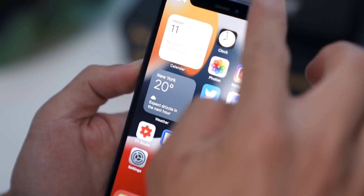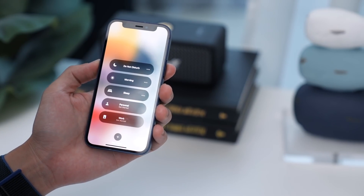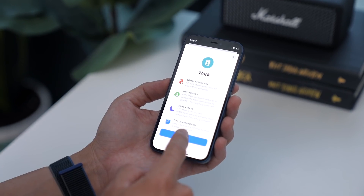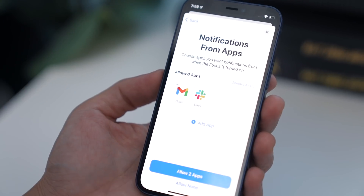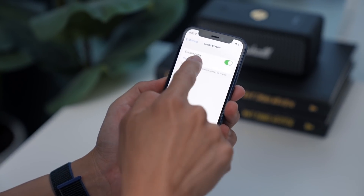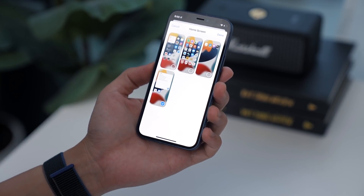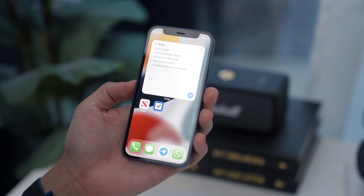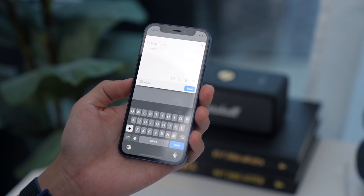Think of Focus as an expanded version of Do Not Disturb mode. To access it, swipe down on Control Center and long press on Focus, where you can create different focus areas. For example, you can set it to only get Slack or email notifications when you're focusing on work. In my case, I have a focus area called Mornings where notifications are turned off — except for mom, because mom can text me anytime she wants to. You can also create pages on your home screen with just the apps and widgets you want, so the only two apps on my phone during Morning mode are News and a Things widget.